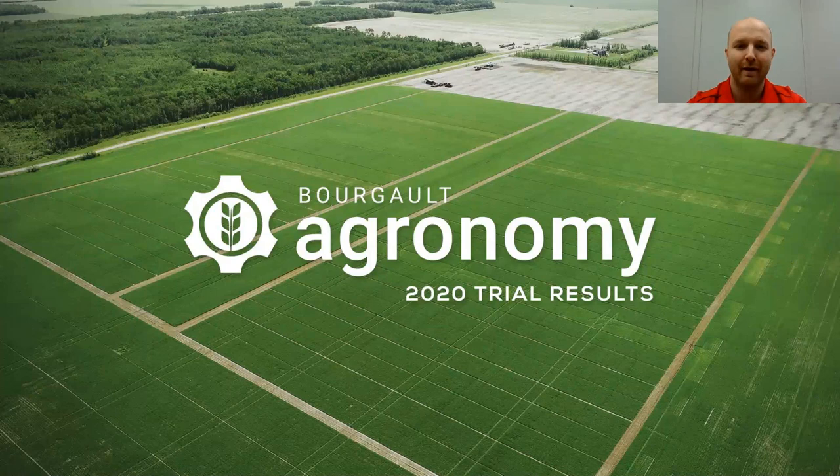Hello, my name is Curtis DeGoyer. I work at Borgo as the Borgo agronomy team lead, and the purpose of this video is to give a very brief overview of our 2020 wheat results.